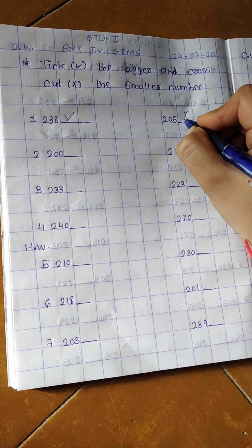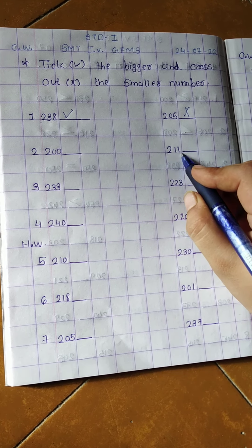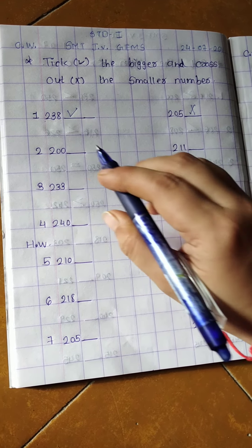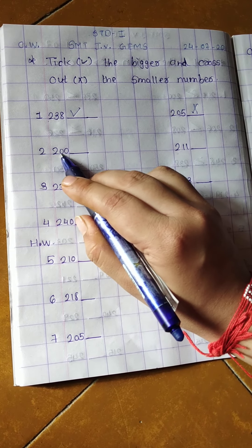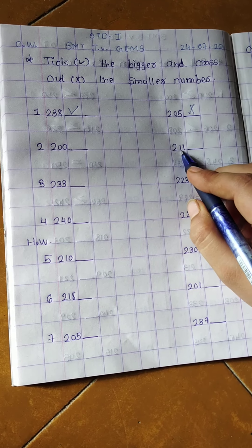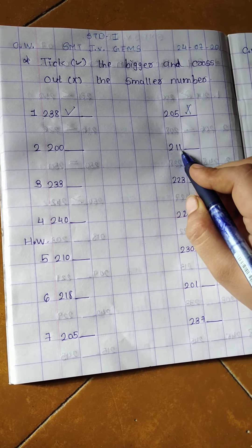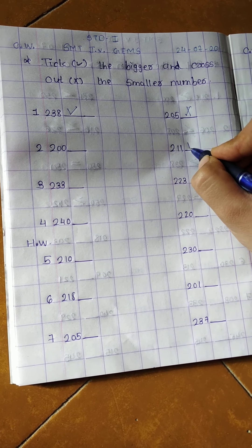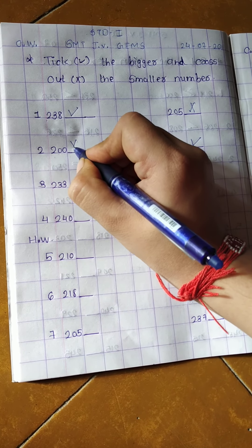So tick right here for 238 and cross out here for 205. Next, here is 200 and here is 211. First digit is 2 and 2 — same. See the second digit: here is 0 and here is 1. Which number is bigger? 1 is bigger, so 211 is bigger — tick right here, cross out here.